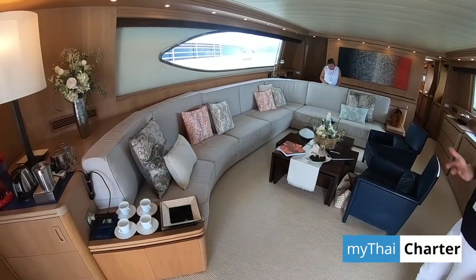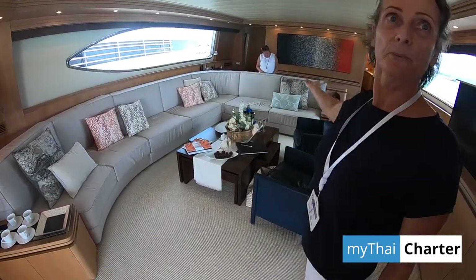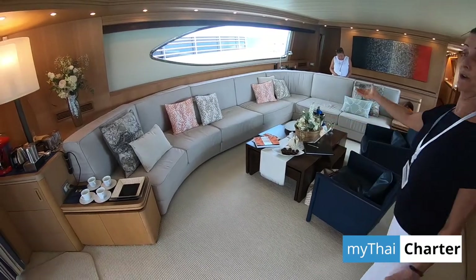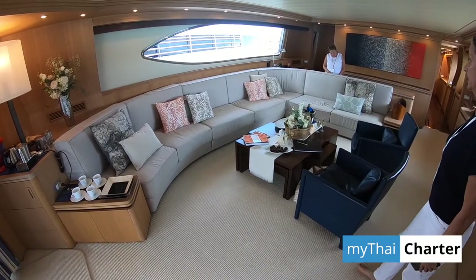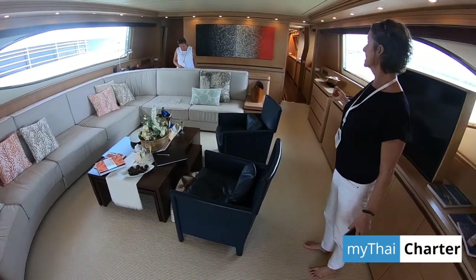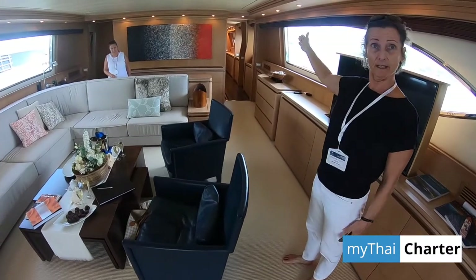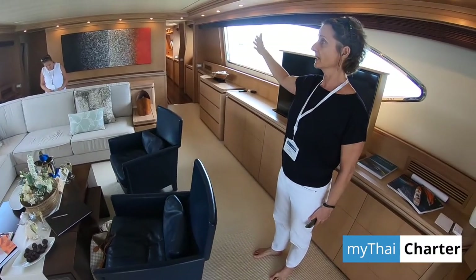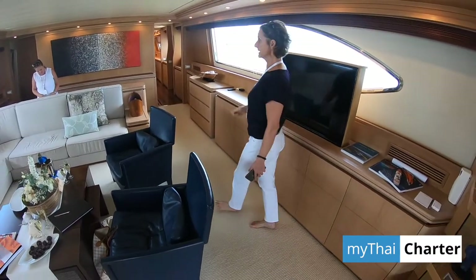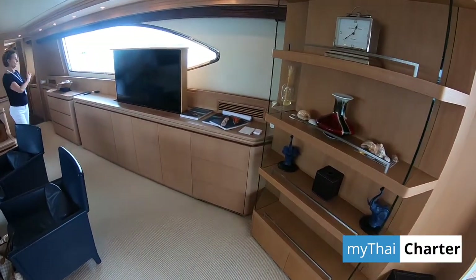The salon is well set up with a big sofa for a large number of people. They can sit here and enjoy watching TV. I think that's a special feature of this boat — there's a separate dining room which can be set up for lunch or dinner as the guests request.